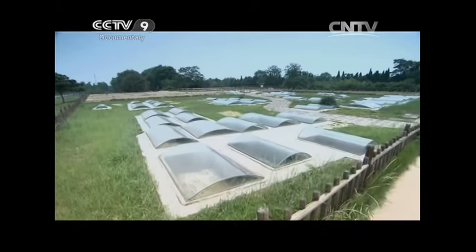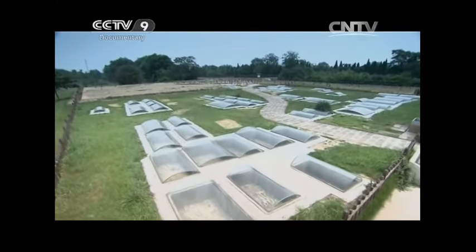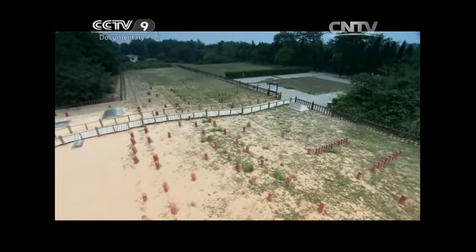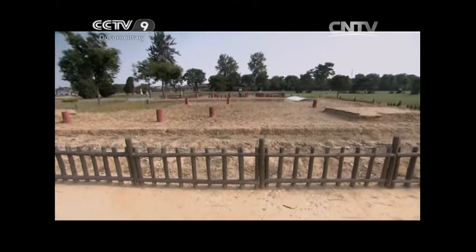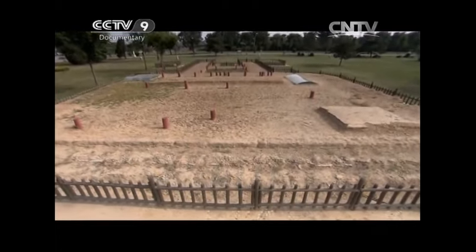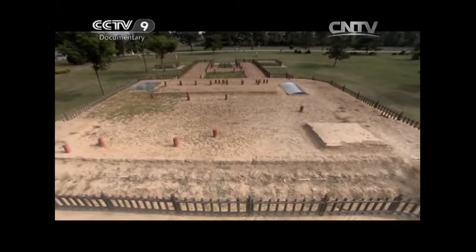Among the ruins, primitive homes from the Banpo period were found, but there were fewer of them than at other sites. In contrast to the Banpo style, houses during the Shang dynasty were built on pedestals. As the construction sites grew bigger, pedestals grew taller. They averaged about 1 meter, with the highest being 2.8 meters.